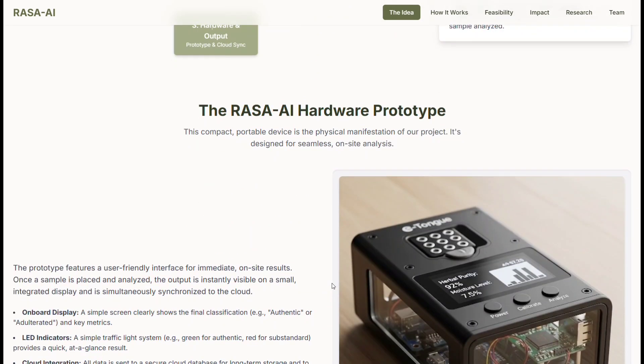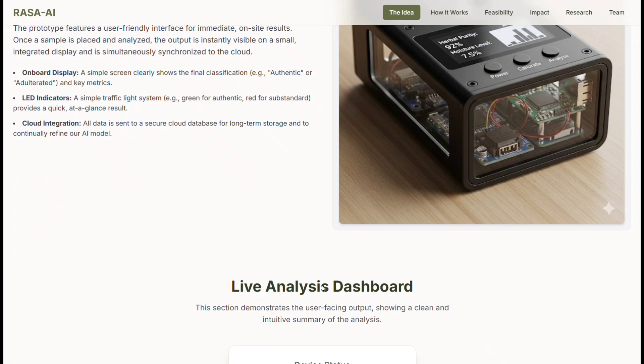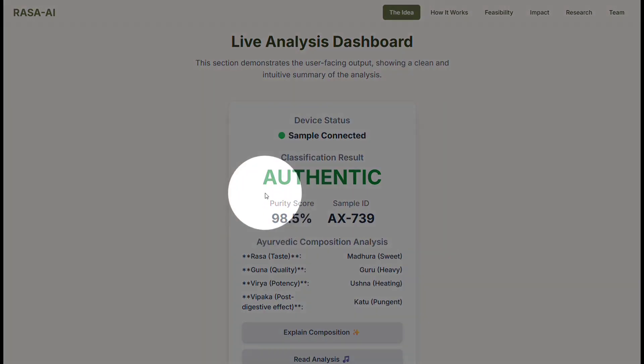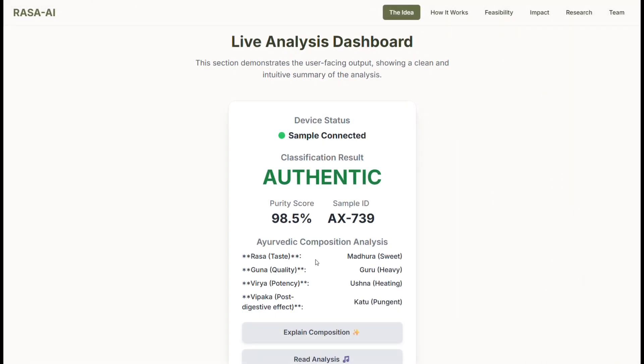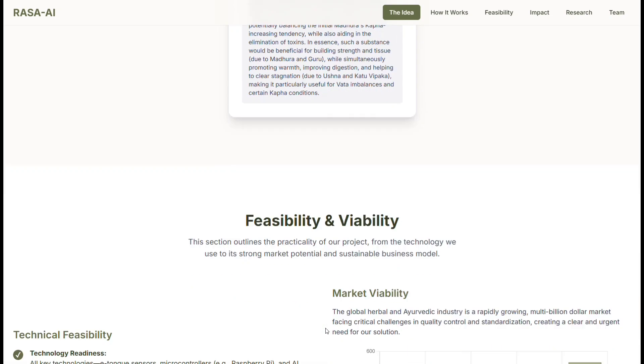We've built a working prototype powered by Raspberry Pi, integrated sensors, and a CNN-based model. For testing, we use ethanol or distilled water as solvents. The system not only detects authenticity but also explains Ayurvedic composition. And if a sample is adulterated, it generates a detailed summary highlighting health risks and how to identify them.